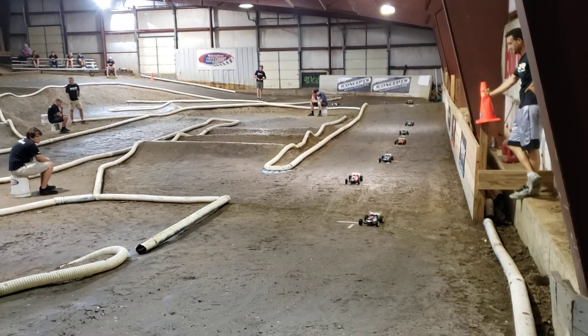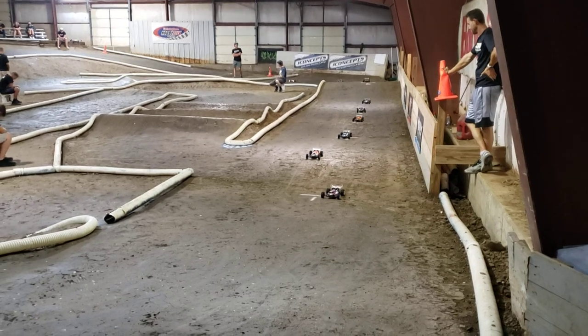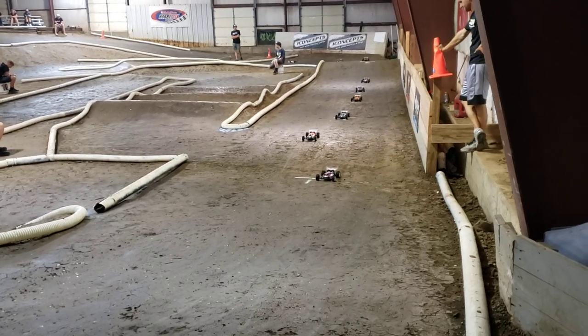Alright, our spots are looking good. Awesome. Alright, drivers ready. Marshall's ready. Go on with time.